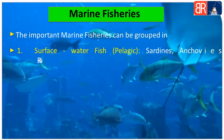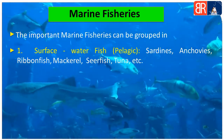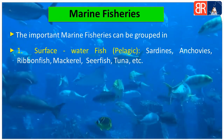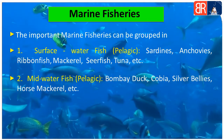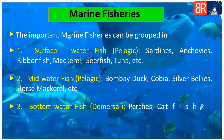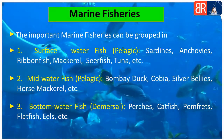First, surface water fish jisko pelagic bhi kehte hain. Ismein sardines, anchovies, ribbon fish, mackerel, seer fish, tuna aur sectors aate hain.